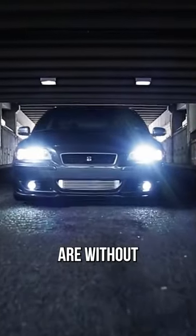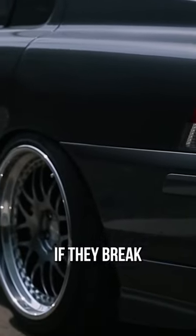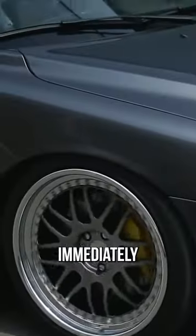The best all-wheel drives to buy are without a doubt the Volvo S60R. The headlights get windshield wipers, and if they break they're bajillion dollars, but you do get fancy 300 horsepower to play with and an adjustable suspension that doesn't immediately shut the bed.